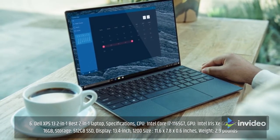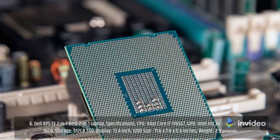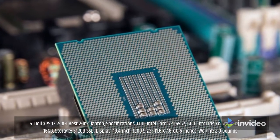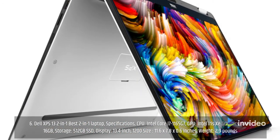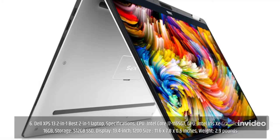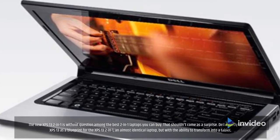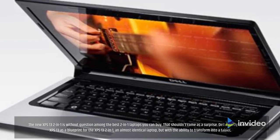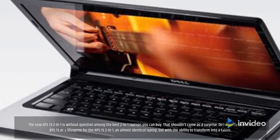Number 6: Dell XPS 13 2-in-1 — the best 2-in-1 laptop. Specifications: CPU Intel Core i7-1165G7, GPU Intel Iris Xe graphics, RAM 16GB, storage 512GB SSD, display 13.4-inch 1200p, size 11.6 by 7.8 by 0.86 inches, weight 2.9 pounds. The new XPS 13 2-in-1 is without question among the best 2-in-1 laptops you can buy. Dell smartly uses the XPS 13 as a blueprint — an almost identical laptop but with the ability to transform into a tablet.